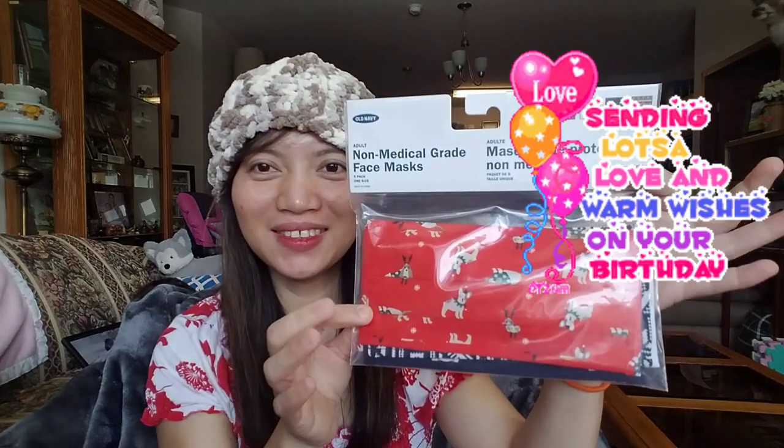And this one is a mask from Old Navy — it's a non-medical grade face mask, five pack, one size adult. And as you can see this guy I'm sitting on — my hubby bought this for me too. He bought this from Costco, it's a green one.